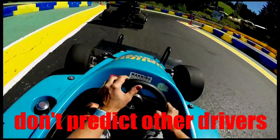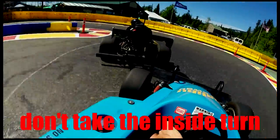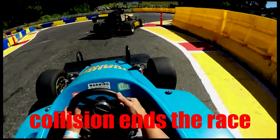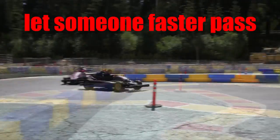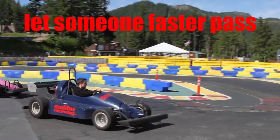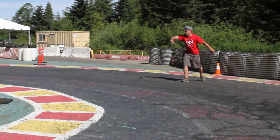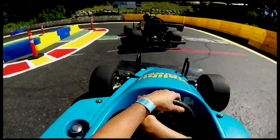Do not predict what other drivers are going to do. Give each other room. If you're right behind a driver, do not try to take the inside turn because he might try to cut you off and a collision will end your race. Always let faster drivers pass. If someone is to the rear of you, move over to the right and let them pass on the inside. Sometimes you might not notice someone's behind you and an attendant will come out on the track and motion for your vehicle to let the other customer pass.